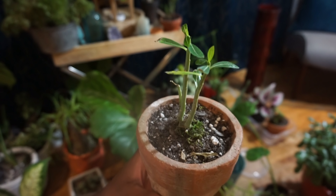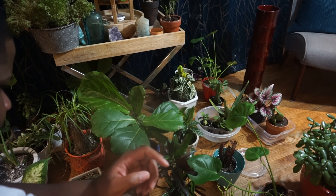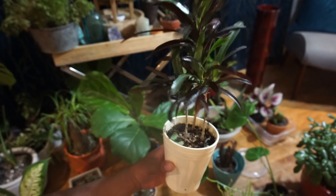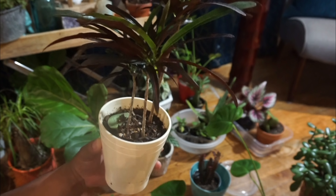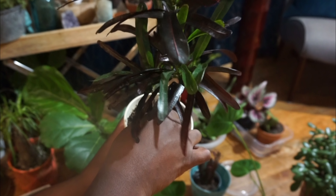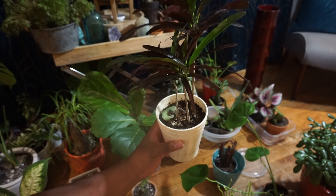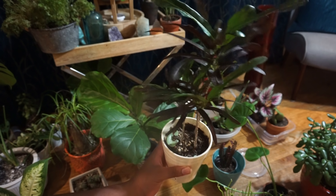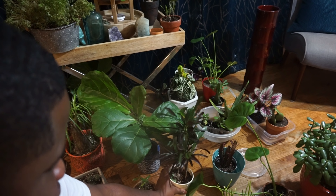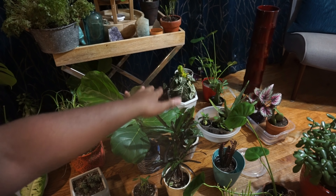My croton is always doing good — this is another rescue plant and he's doing really well. I just watered him. He knows he likes bright light, he's getting taller and taller. I have no problem with this guy at all. Bright light, water, let it dry a little bit, then water again — that's my tip. And dust the leaves on all your plants.